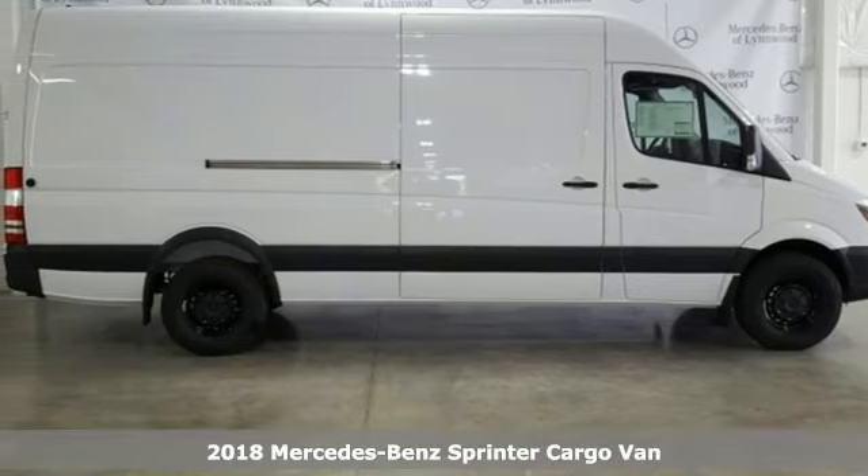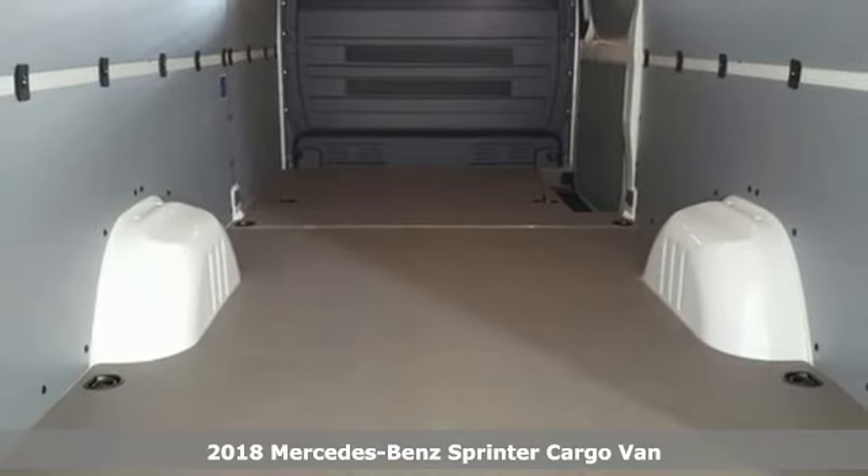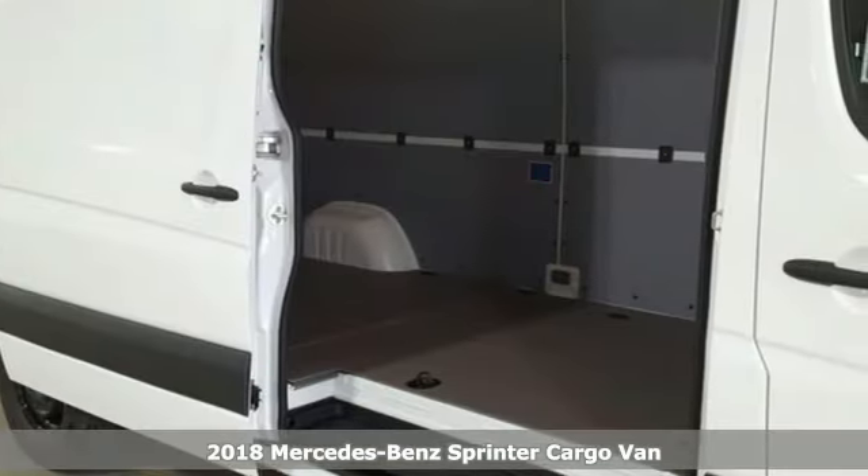Here's a 2018 Mercedes-Benz Sprinter Cargo Van. Mercedes-Benz, an elevation of innovation, and it comes with all the amenities you need.